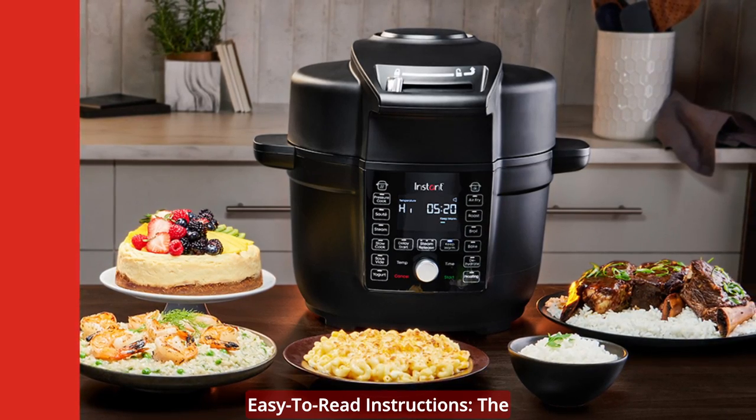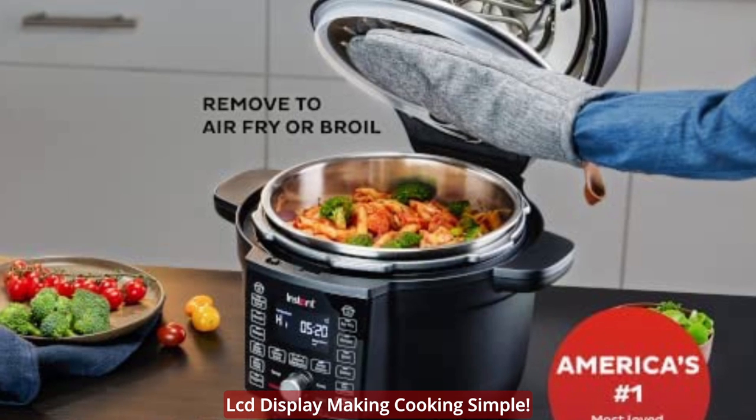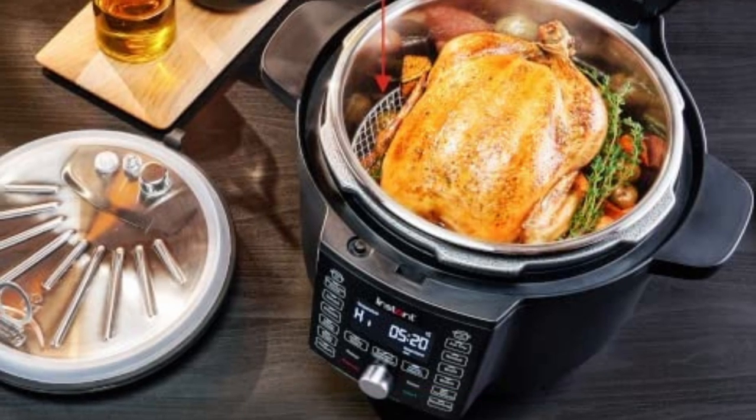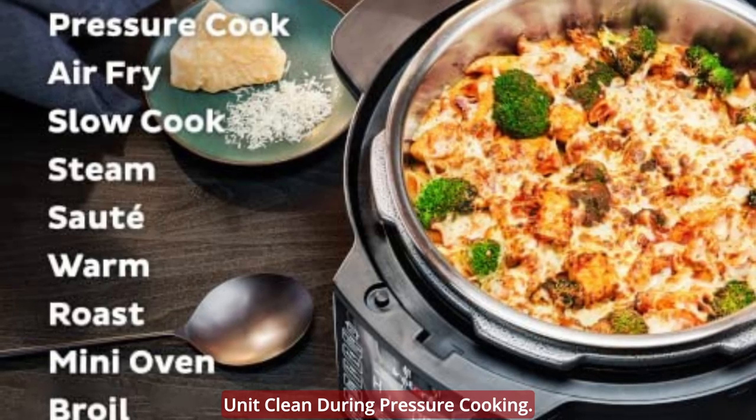Easy to read instructions: the only multi-cooker with step-by-step cooking instructions on a large LCD display, making cooking simple. Stainless steel air fryer cover — a protective inner stainless steel cover keeps the air frying heating unit clean during pressure cooking.